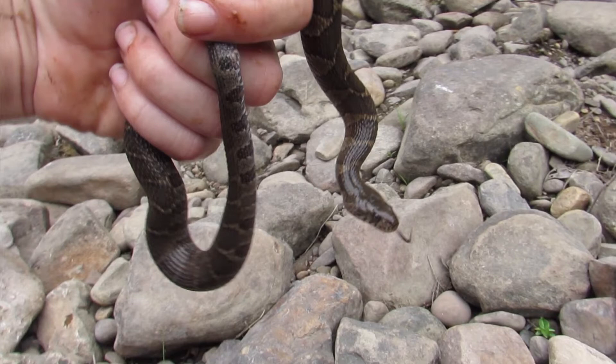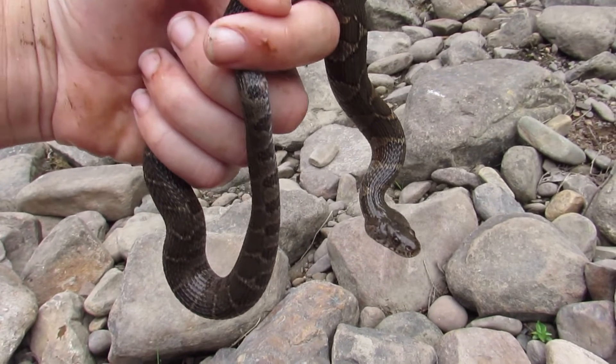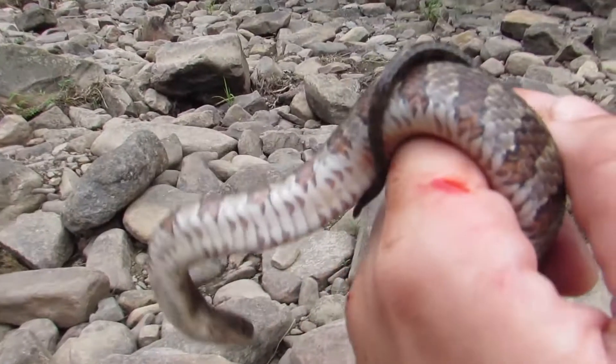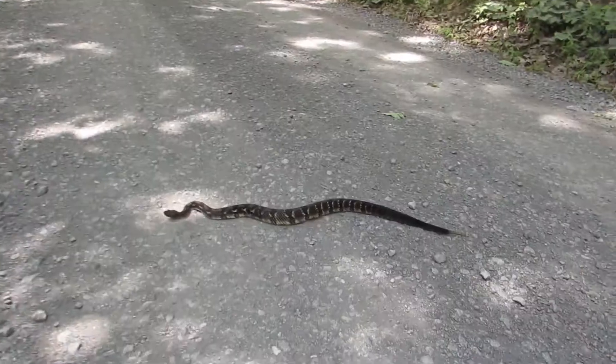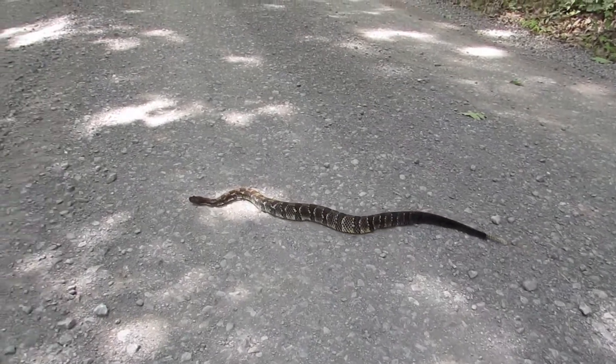Also, notice I said born, not hatched. Water snakes actually give birth to live young, rather than laying eggs. Many snakes do this, including garter snakes, rattlesnakes, boa constrictors, and many others.